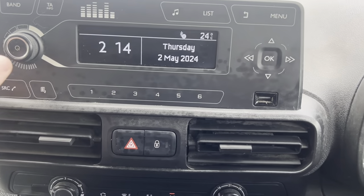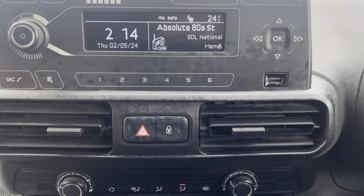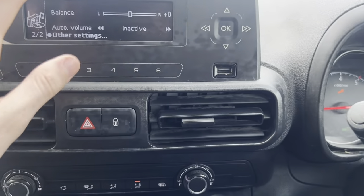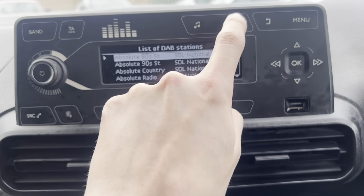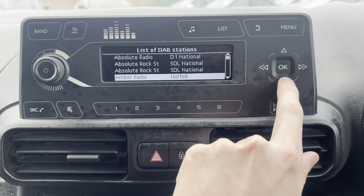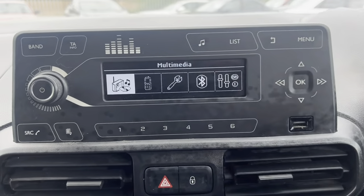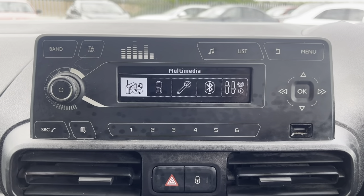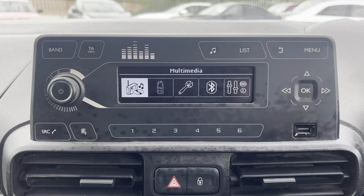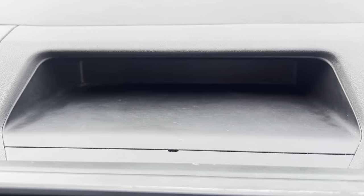And then your radio — it has got DAB, which is really good to have. You've got traffic announcements, sound settings, and your DAB radio station list with all the stations. It's a really nice system. You can also connect through Bluetooth, so you can take all your phone calls and play music through things like Spotify, Apple Music or Amazon Music. It has got a USB socket as well so you can charge your phone. There's also a little cubbyhole up here.